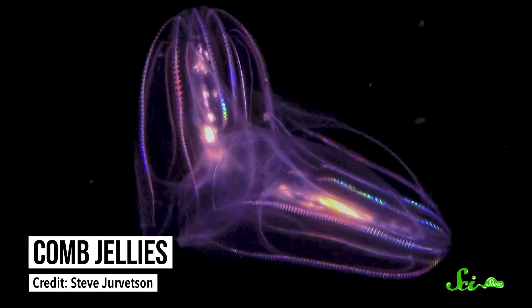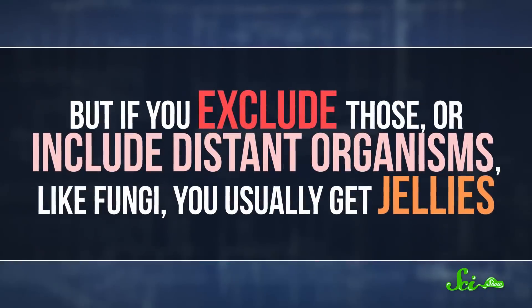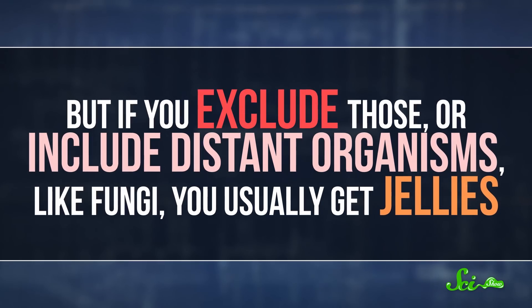They look kind of like jellyfish, but they don't have any stinging cells. The confusion has been over which of these animals is the sister to all others, or what scientists call the sister group. In other words, if you look at the evolutionary tree, which group is split off by itself from other animals? This doesn't necessarily mean that one animal is older than another, or that we humans evolved from one or the other. What it does tell us is what the common ancestor of all animals might have been like. The problem is that researchers have gotten different answers when they look at the genomes of these animals, compare them to others, and use computer models of evolution to make a phylogenetic tree. If you include specific amino acid changes, you usually get sponges. But if you exclude those, or include distant organisms like fungi, you usually get jellies.